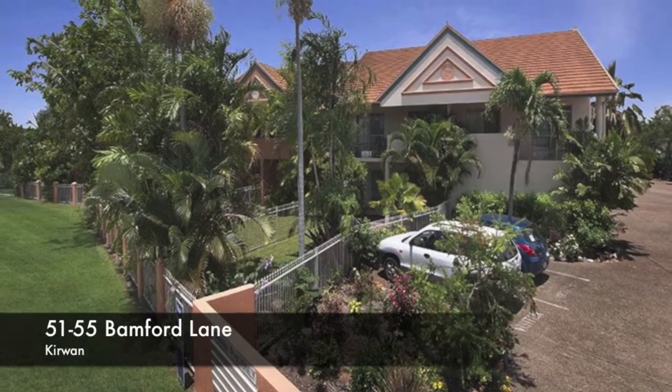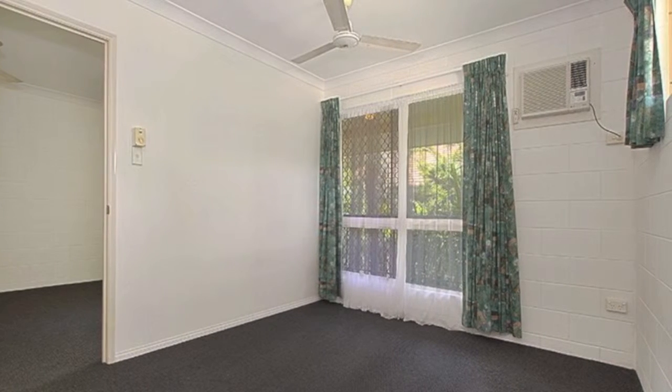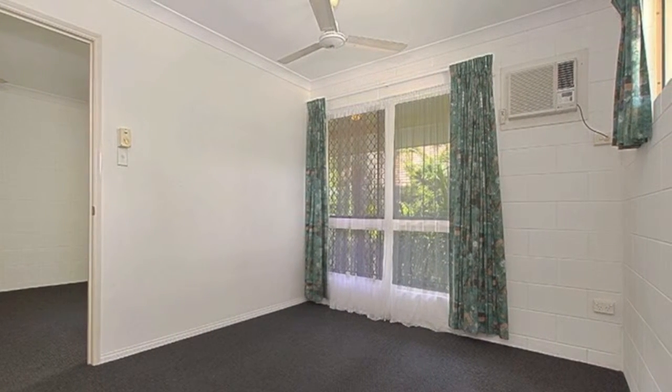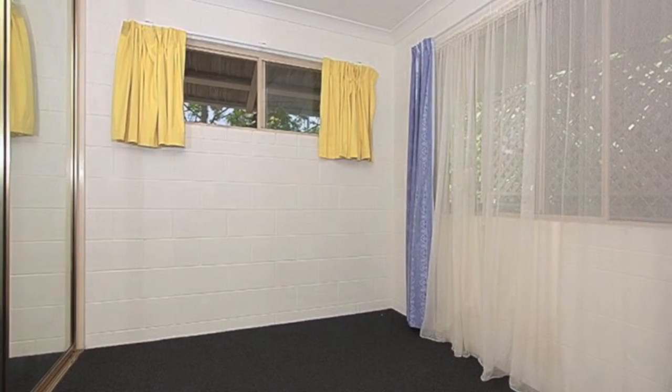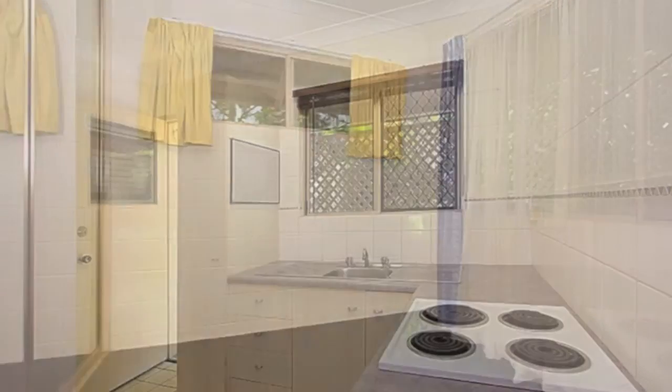Easy to live in and easy to let out, located in a medium-sized complex, this unit features two good-sized bedrooms each with built-ins. Entry is from the balcony to the rear, and as you step through the door you're greeted by